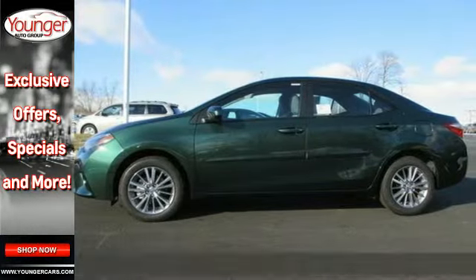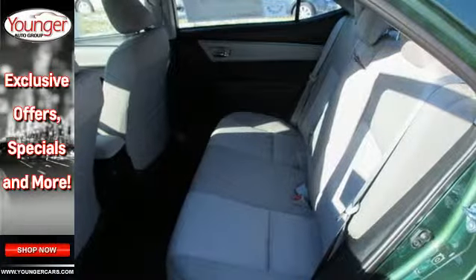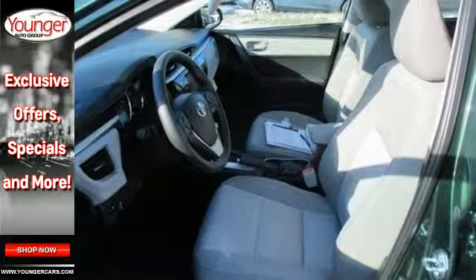You'll drive smarter than ever before with LED headlights, which help you to see and be seen, and the convenience of Bluetooth wireless. It also comes with Toyota's Star Safety System, which includes eight standard airbags, anti-lock brakes, and enhanced vehicle stability control.